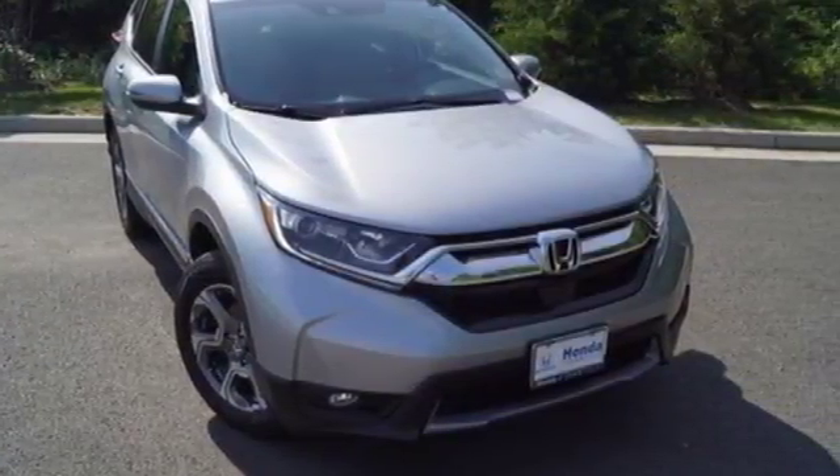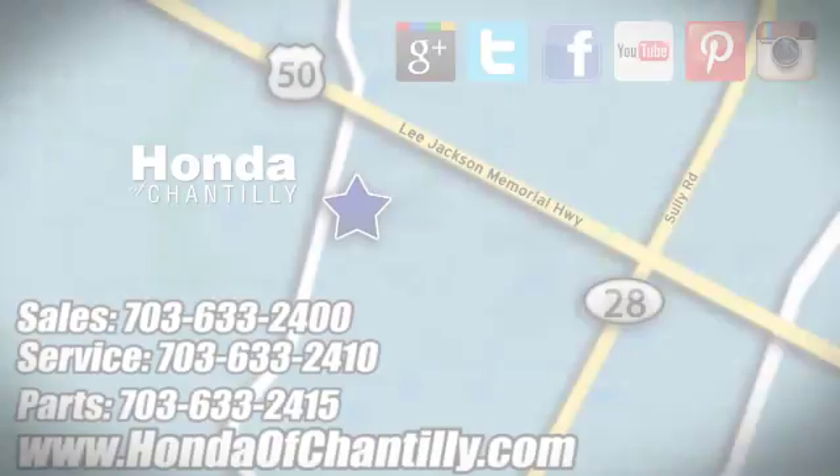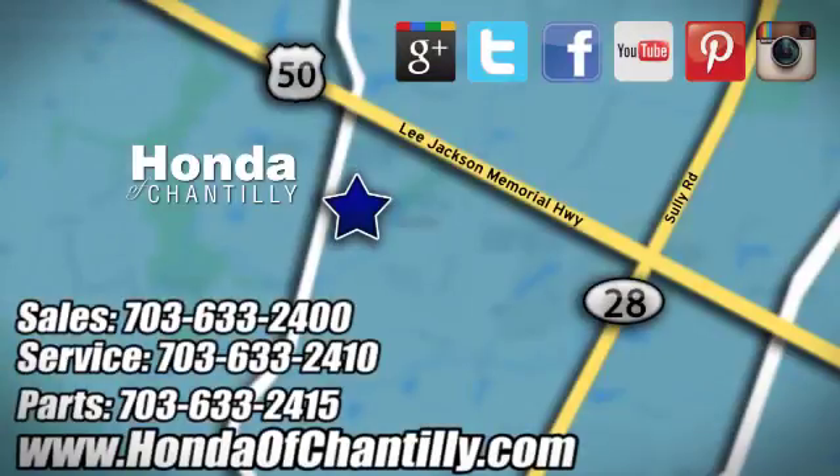Set the trend when you take this CR-V home today. Honda of Chantilly — we are conveniently located just south of Dulles Airport at 4175 Stonecroft Boulevard in Chantilly.